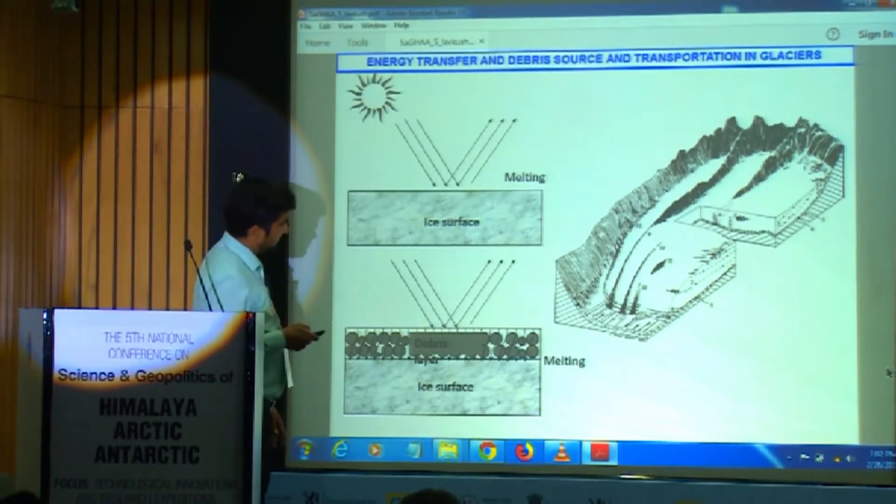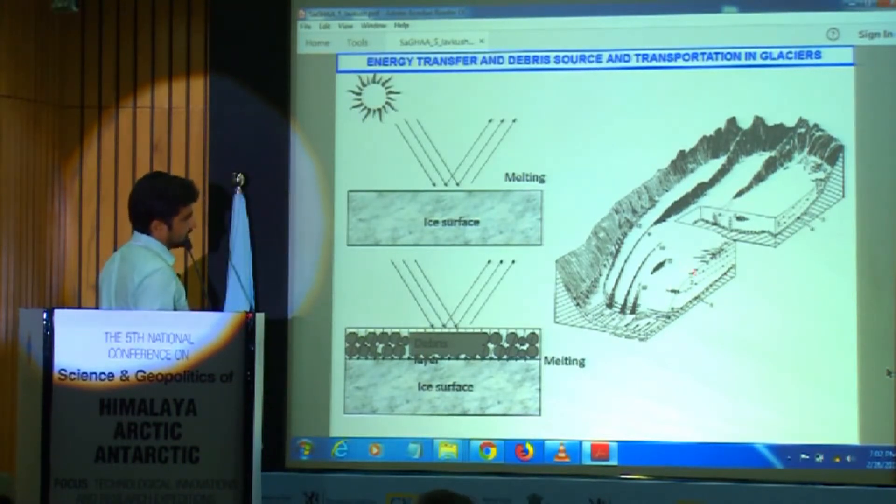What happens exactly in the debris cover? This is a schematic diagram of one glacier showing how debris comes from surrounding mountains, how it is transported from the accumulation zone to the ablation zone, and how it comes through surface, englacial, and subglacial paths.